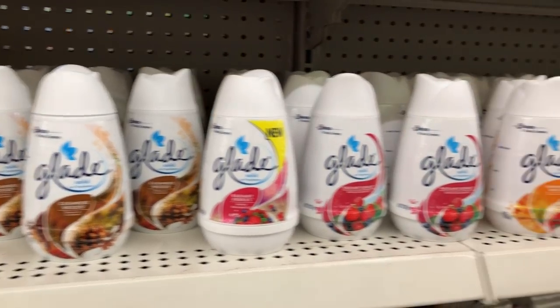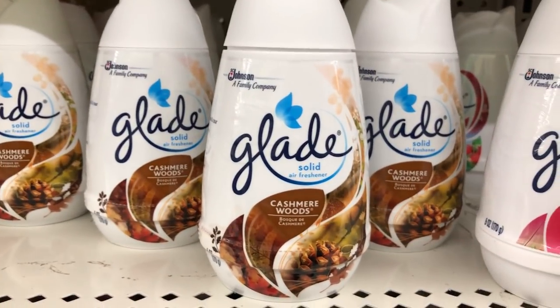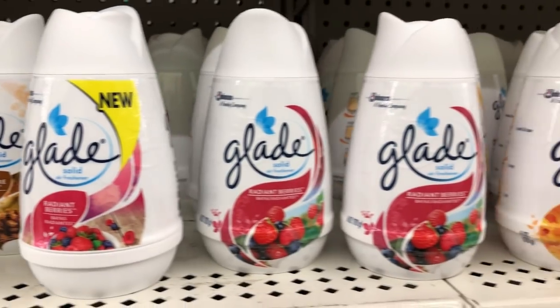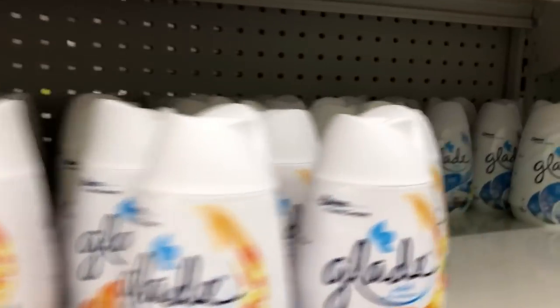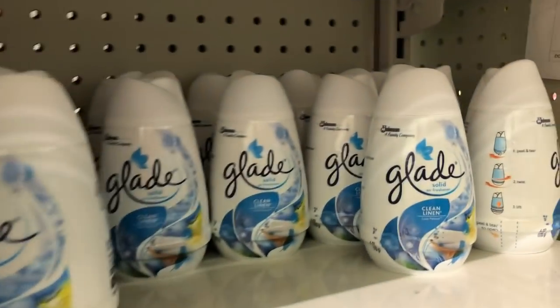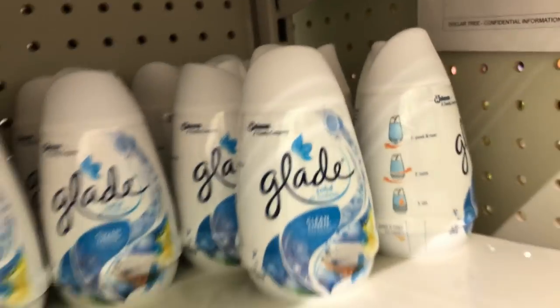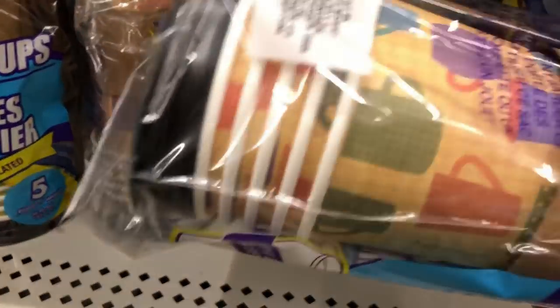Next up are these Glade scented — I really don't know what to call these, sorry. I feel like these have probably been around but I personally haven't swung by the cleaning section in a hot minute. I cannot believe Glade is at Dollar Tree for one dollar. I know they've had products there in the past but I just don't remember this specific product.